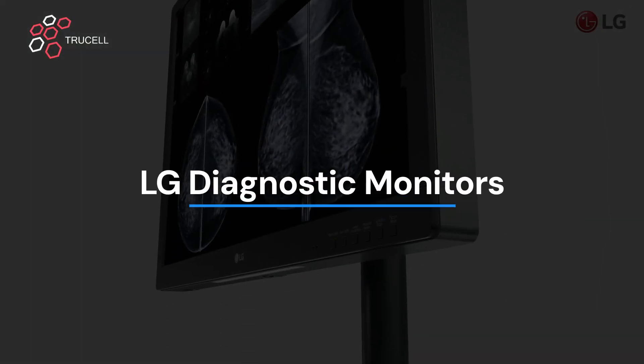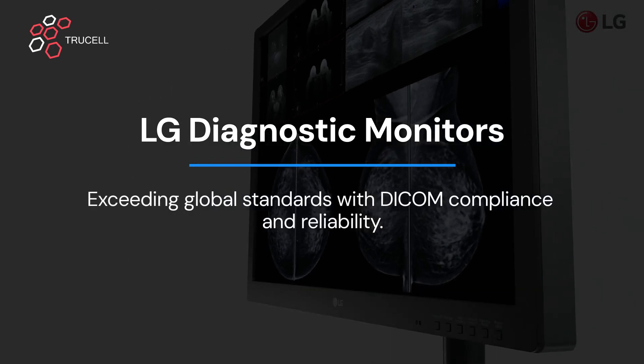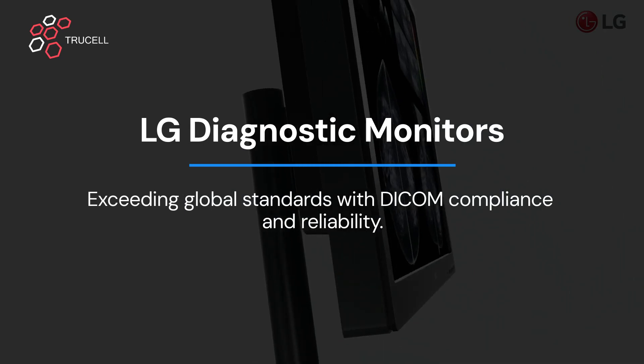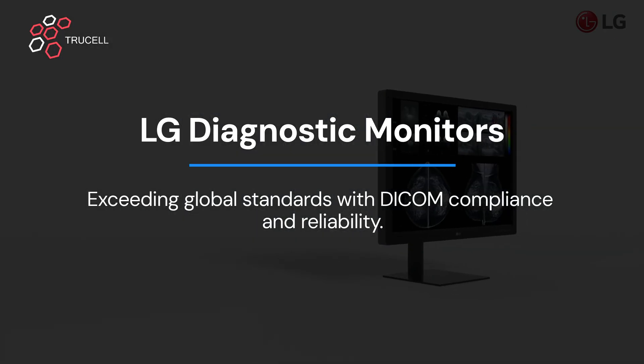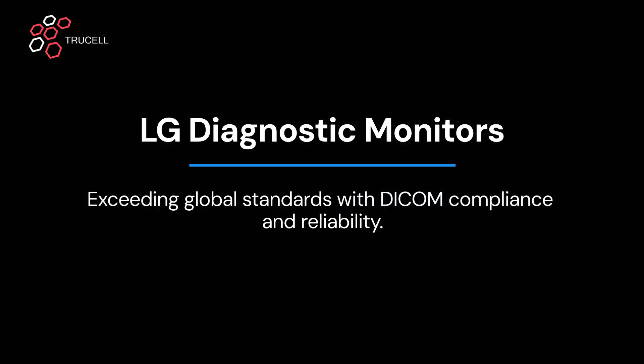LG diagnostic monitors meet and exceed global medical standards, offering features like DICOM Part 14 compliance and exceptional grayscale accuracy. Backed by an unlimited backlight hours warranty, LG ensures reliability that healthcare professionals can depend on.